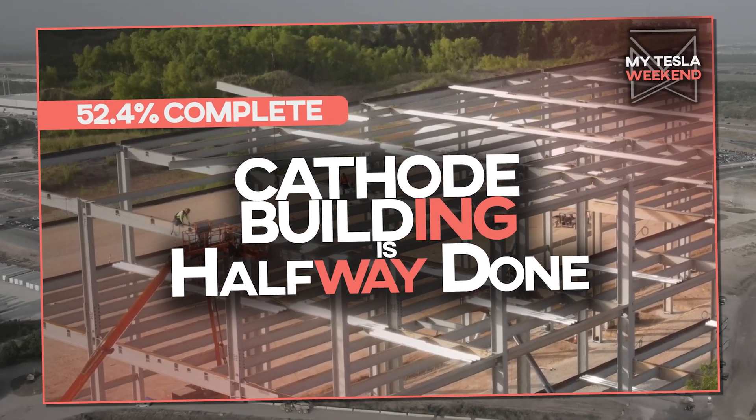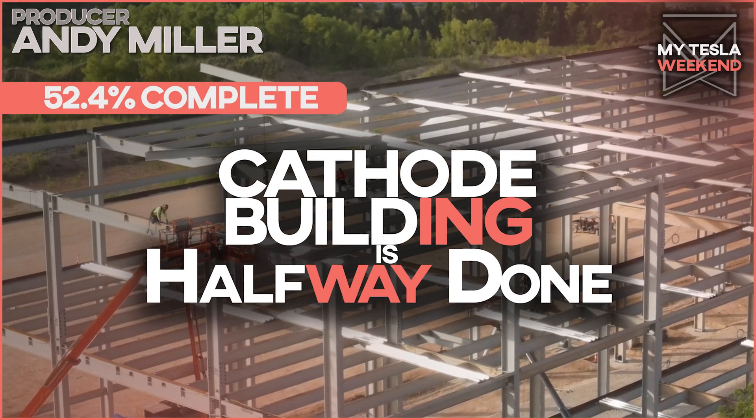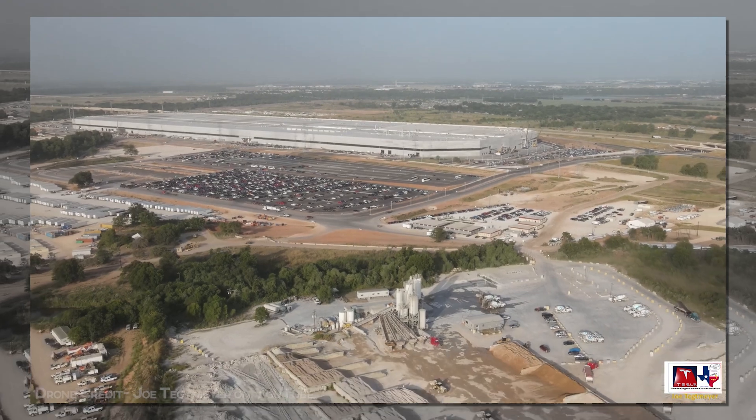The cathode building at Giga Texas is over halfway done, and it's almost as big as a Walmart. I'm Brian. Welcome to my Tesla weekend.